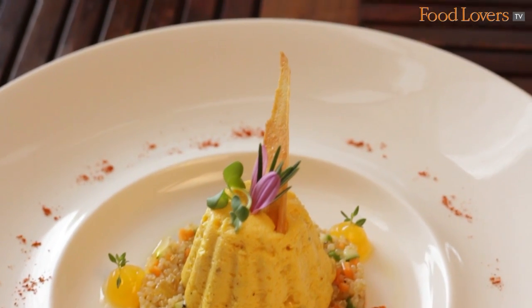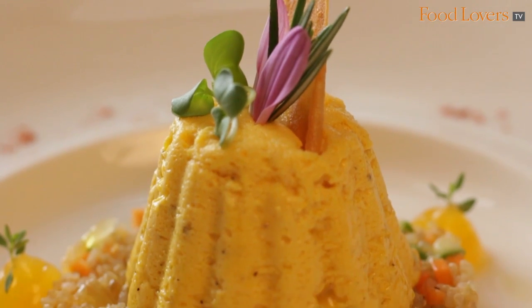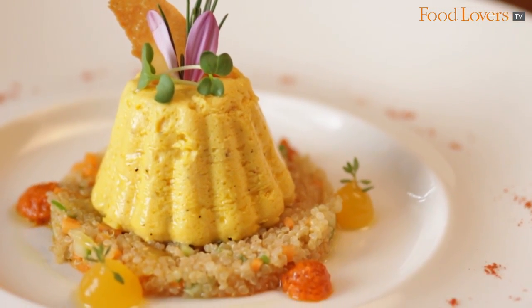We also have a carrot and orange formato, served with a quinoa salad. This is a very different kind of tapas, very enjoyable for the vegetarians. The tapas platter, which is an assortment of tapas, is also very popular at Caperberry.